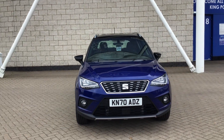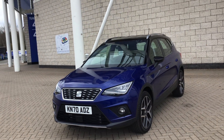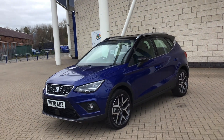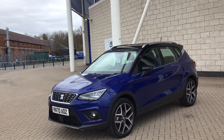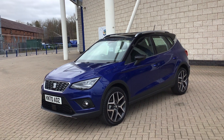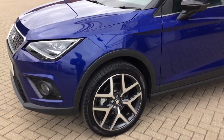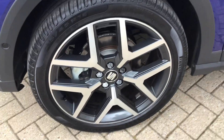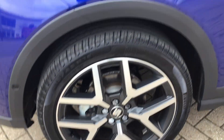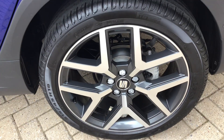In terms of colour, it's finished in the metallic mystery blue and has the black contrast roof as well. Part of the Excellence Lux specification, you do have front and rear parking sensors and you also get a rear view camera as well. You also get these lovely diamond finished alloy wheels, and you have the grey inserts as well.